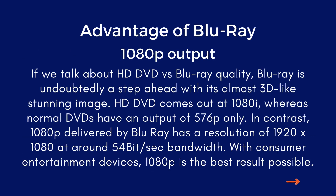Advantage of Blu-ray — 1080p output. If we talk about HD DVD versus Blu-ray quality, Blu-ray is undoubtedly a step ahead with its almost 3D-like stunning image. HD DVD comes out at 1080i, whereas normal DVD has an output of 576p only.